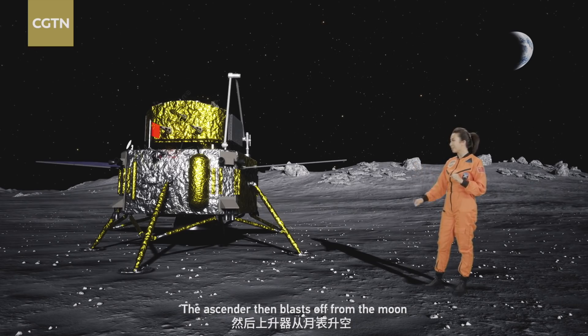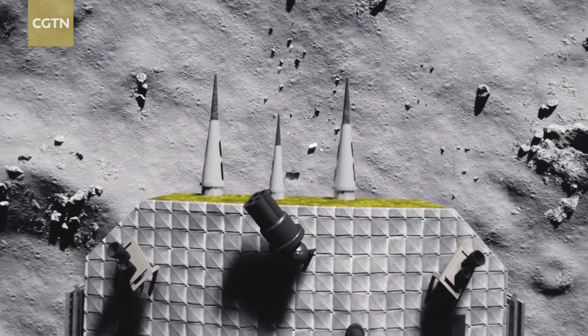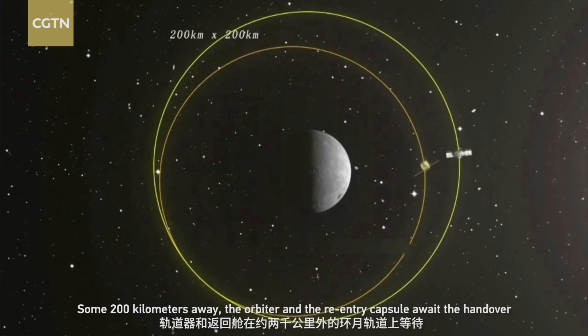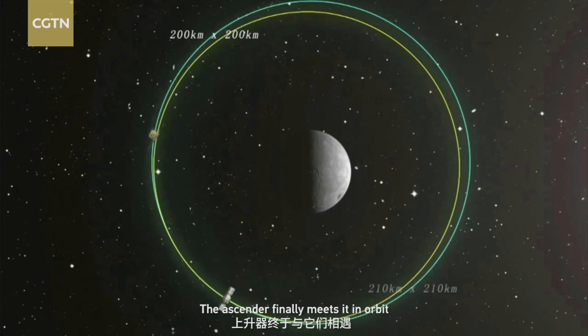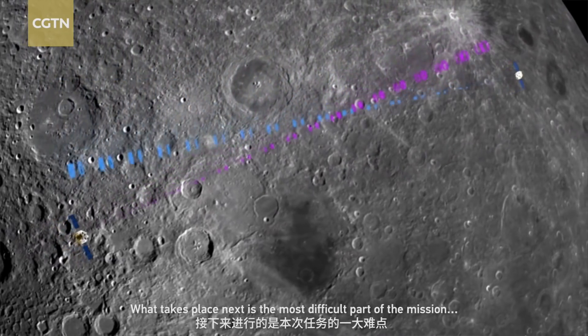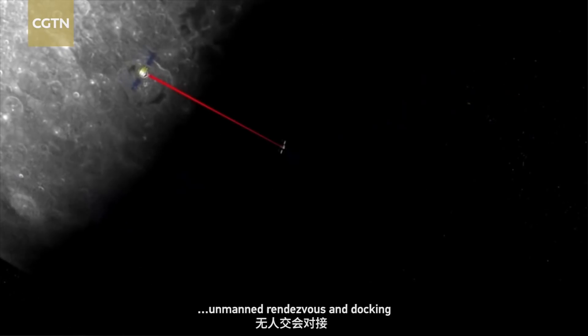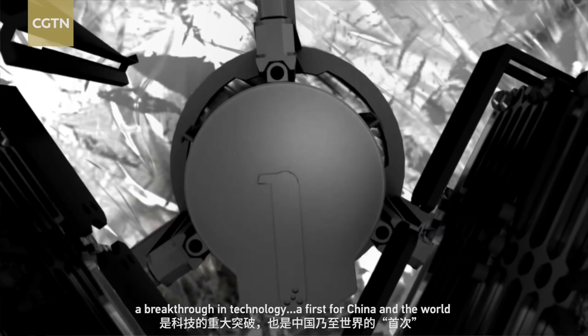The ascender then blasts off from the moon. Some 200 kilometers away, the orbiter and re-entry capsule await the handover. The ascender finally meets them in orbit. What takes place next is the most difficult part of the mission: unmanned rendezvous and docking — a breakthrough in technology, a first for China and the world.